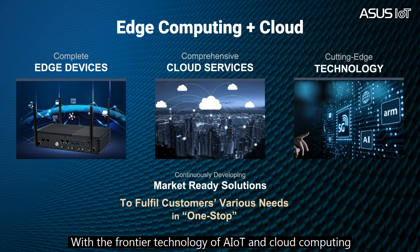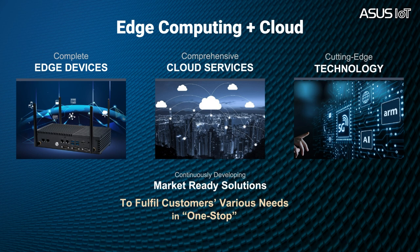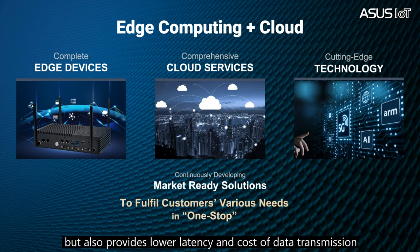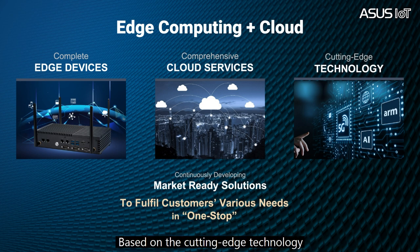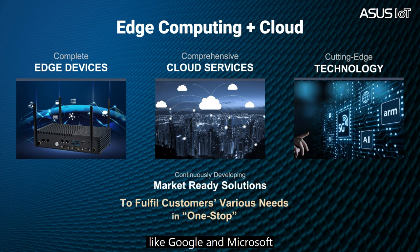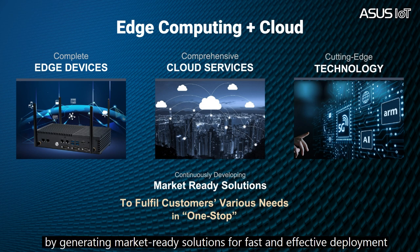With the frontier technology of AIoT and cloud computing, edge computers are in charge of processing, filtering, and aligning data in real time. This not only reduces data traffic but also provides lower latency and cost of data transmission. Based on cutting-edge technology, ASUS provides complete edge devices with Intel and comprehensive cloud services with providers like Google and Microsoft. We speed up digital transformation by generating more and more market-ready solutions for faster and effective deployment.